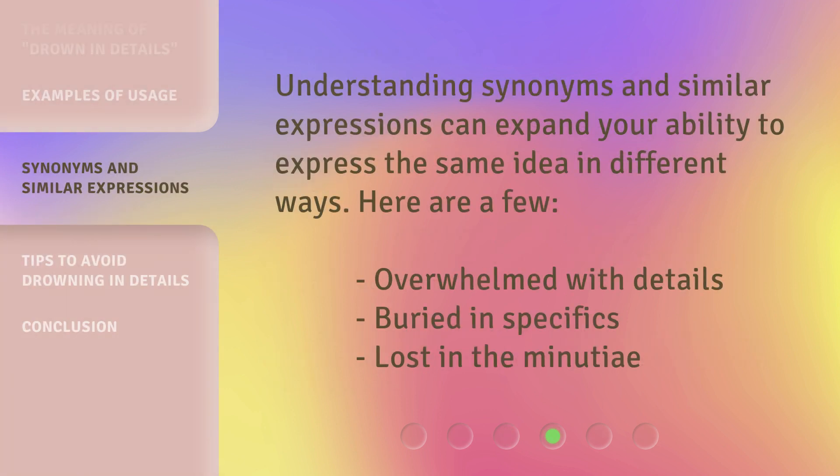Understanding synonyms and similar expressions can expand your ability to express the same idea in different ways. Here are a few: 'Overwhelmed with details,' 'Buried in specifics,' and 'Lost in the minutiae.'